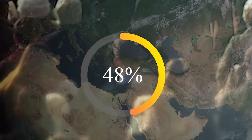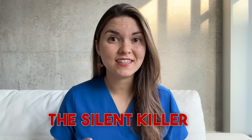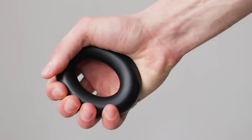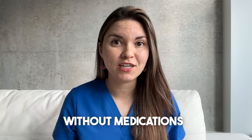Today we're diving into a condition that 90% of you will develop at some point in your life, and that's hypertension. It's known as the silent killer, and for a good reason. I'm going to tell you about 10 proven strategies that I recommend to all my patients to lower their blood pressure naturally without medications.